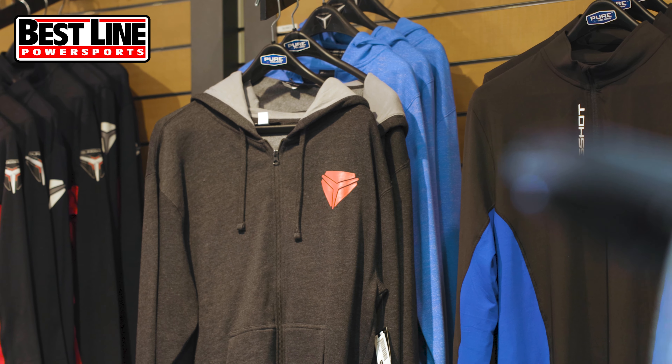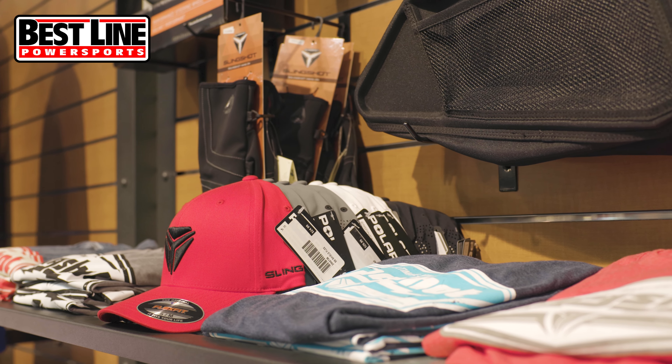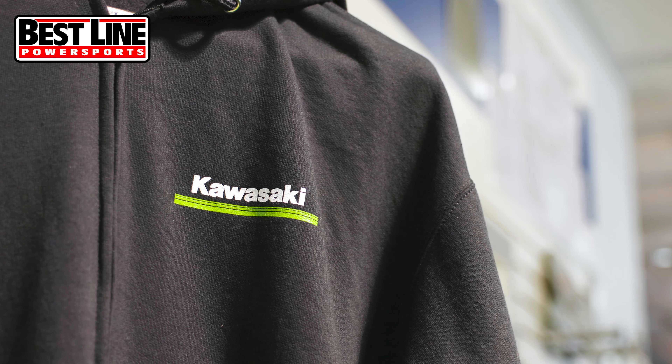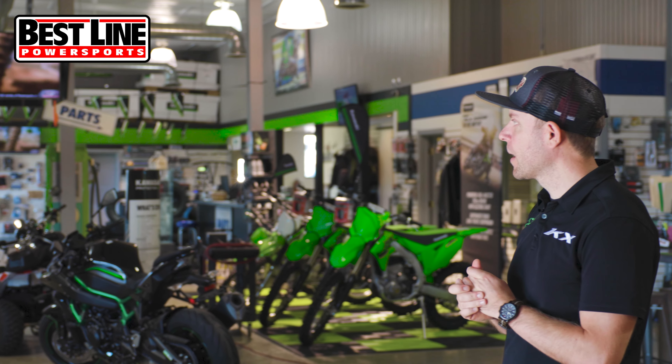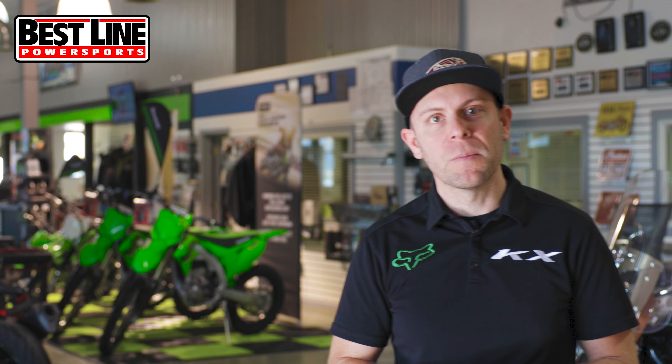As we move backwards, there's a selection of Slingshot apparel — different casual jackets, riding apparel, and additional accessories for your Slingshot. We've also got a table at the other end of the showroom with Polaris apparel, and we've got some Kawasaki stuff as well. Whatever brand you're into that we carry, we've got a bunch of stuff you can pick from.